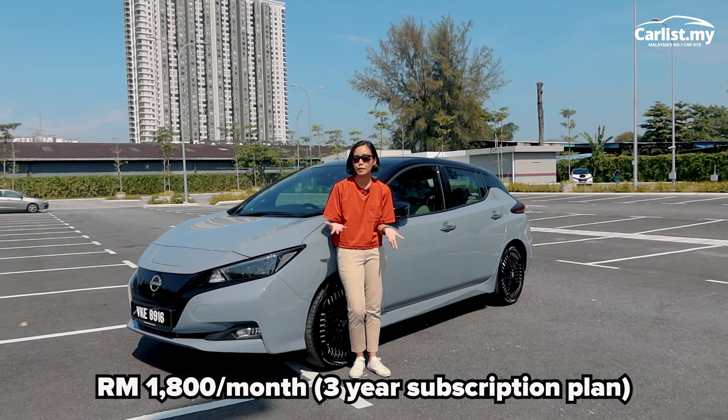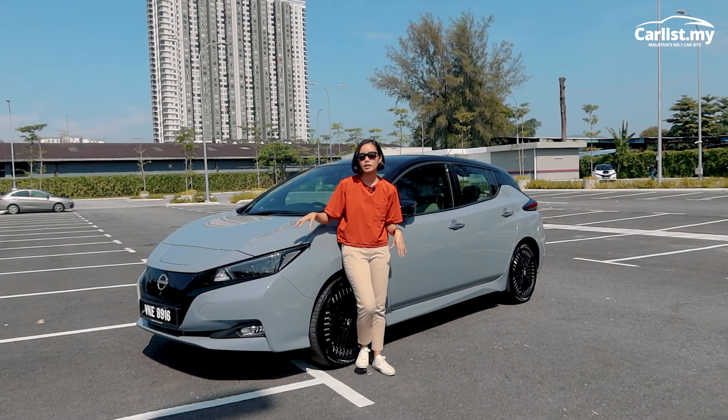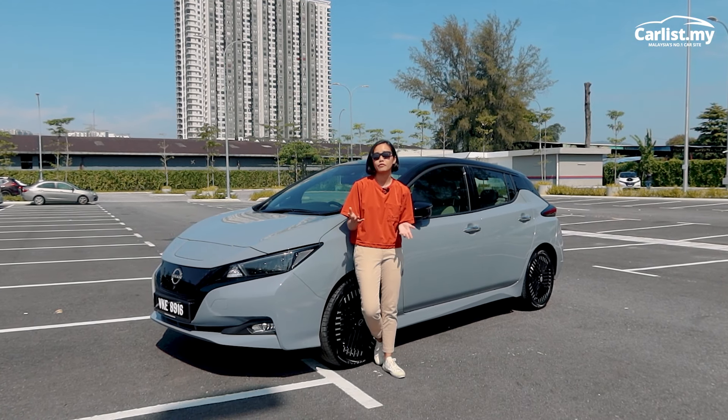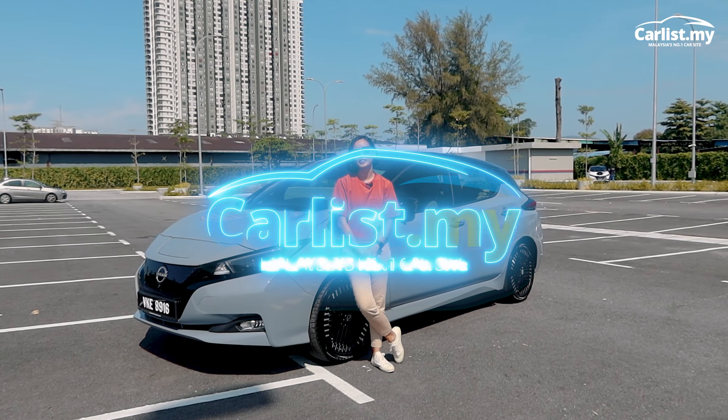All in all, this gives you a reported 300 kilometres of range, but in the real world it should give you about 250 kilometres or more. It's perfect for city driving and I think it's a cute-looking car.